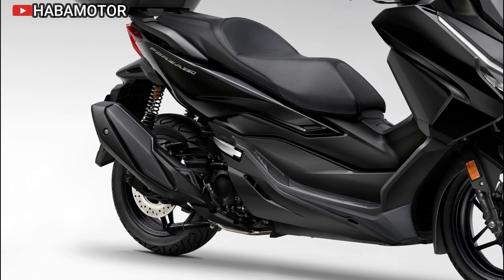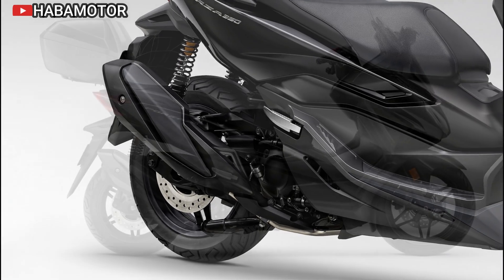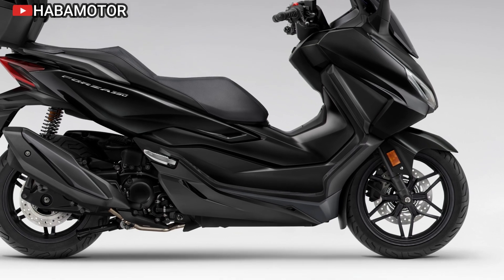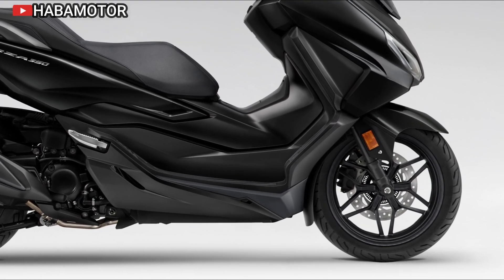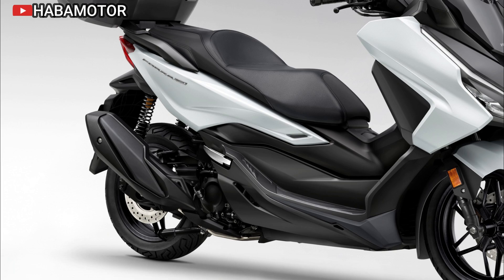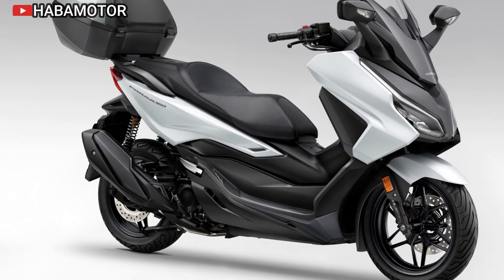The 2025 Honda Forza 350 is competitively priced at £6,899 in the UK market. It is available in several color options, including the newly introduced carnelian red metallic, alongside other sophisticated shades. The special edition features a distinctive matte Sinos gray metallic with red graphics and stitching, appealing to riders looking for a unique aesthetic.